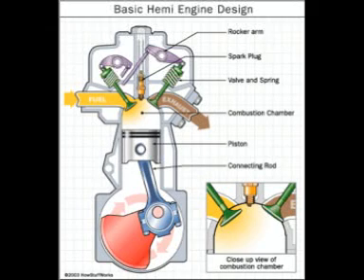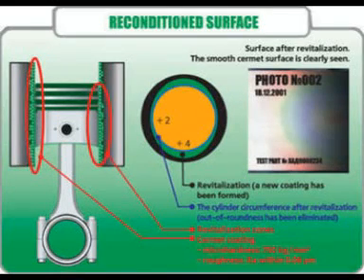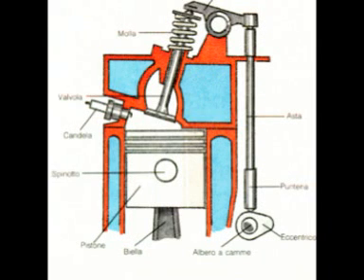The valves can be classified according to an automatic working, or they can be controlled by a command system. They can be unidirectional, and they only allow the passage of the fluid in one direction.